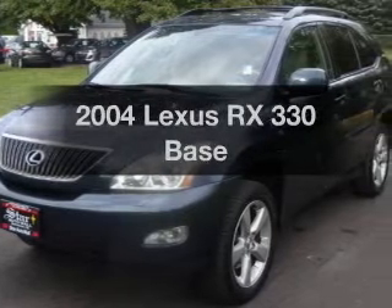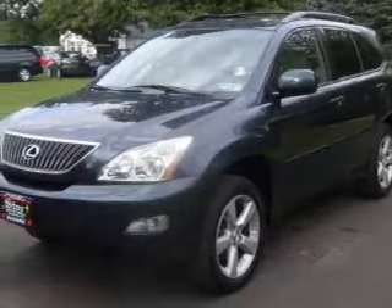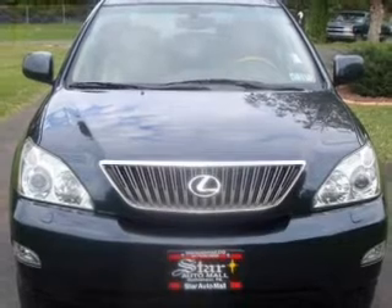Check out this 2004 Lexus RX 330. If you're looking for an automobile with great attributes, look no further. With a solid six-cylinder engine connected to a smooth-shifting five-speed automatic transmission.